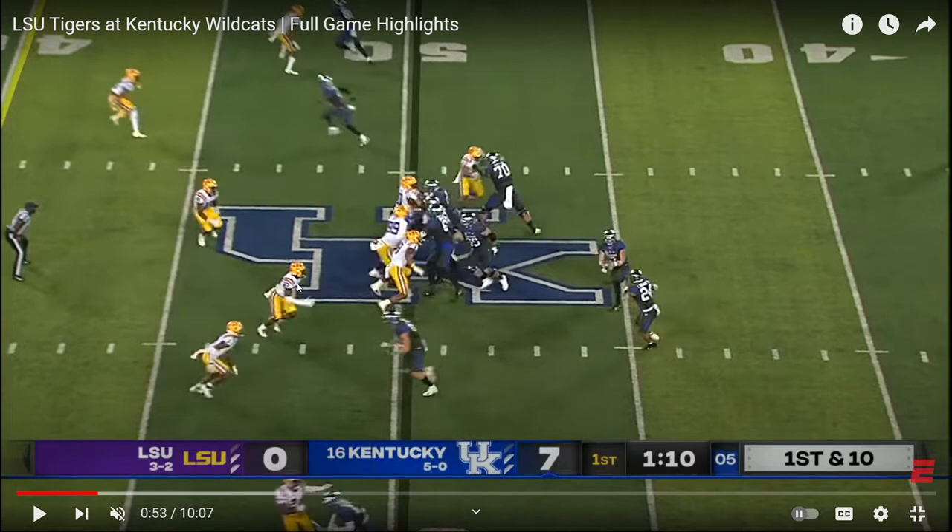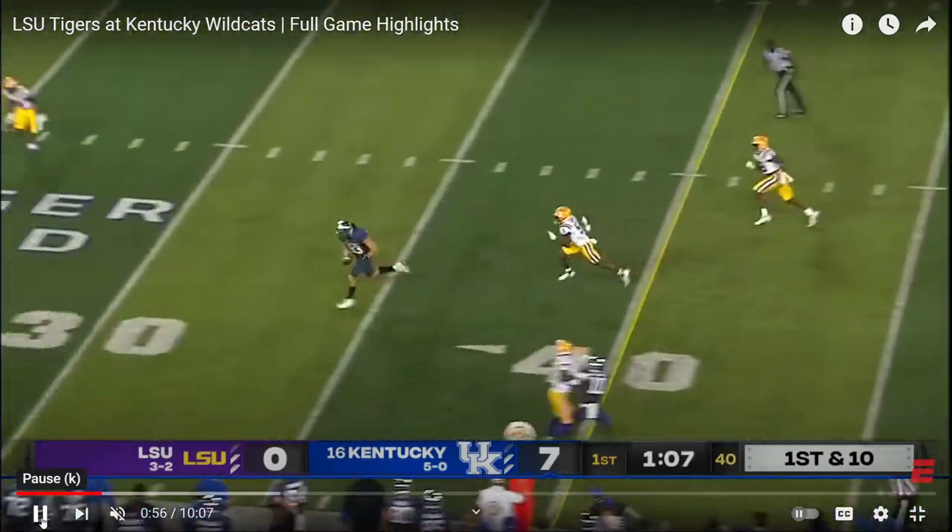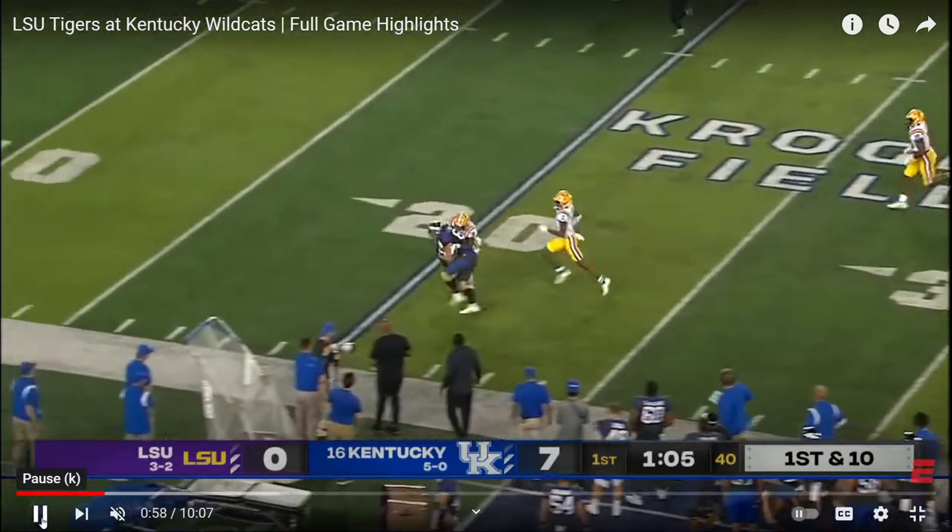They get the defensive end to come up, and this big tight end pretends to block then climbs right up the seam. This is all about creativity in play calling — bang, wide open, nobody around him. That's what you get from a great play caller.